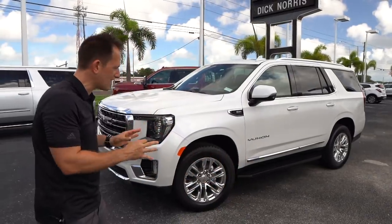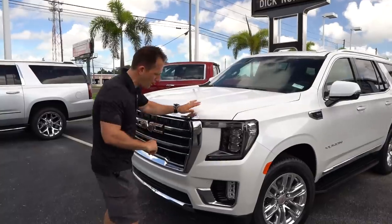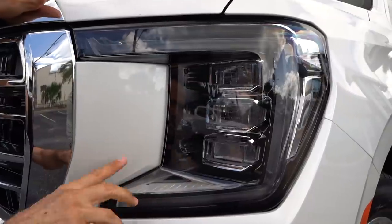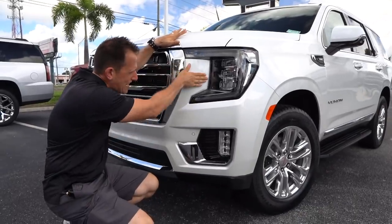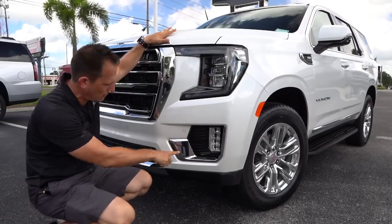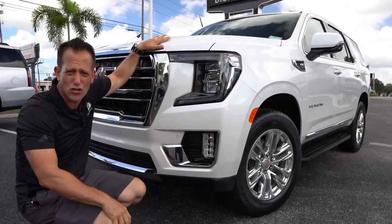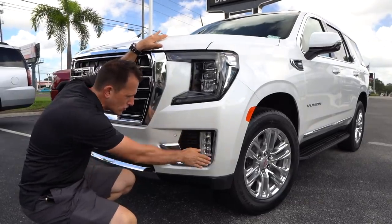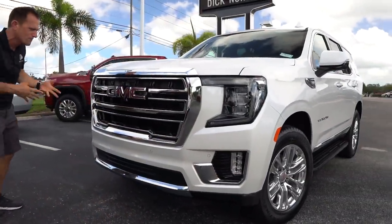Right off the bat, the styling still has the familiar look of the Yukon, but you can see those changes. Starting up at the front, I love the LED headlight design. Everything is blacked out on the interior of the light. The daytime running lamp has that beautiful C-shape, and I like the way they carry the color right into that notch. As we drop down, you have a very interesting, almost golf club-shaped chrome trim and functional side air curtains.